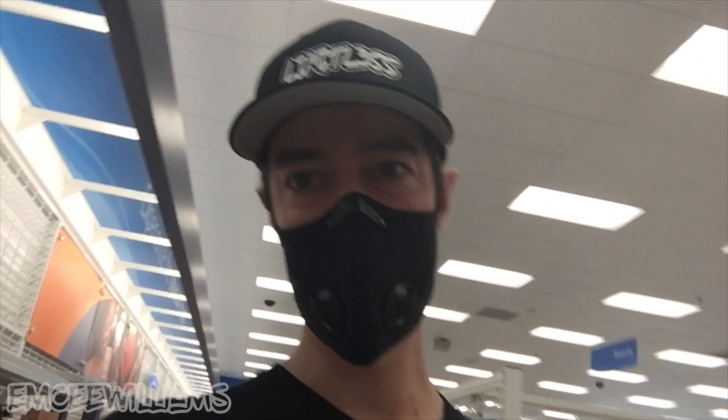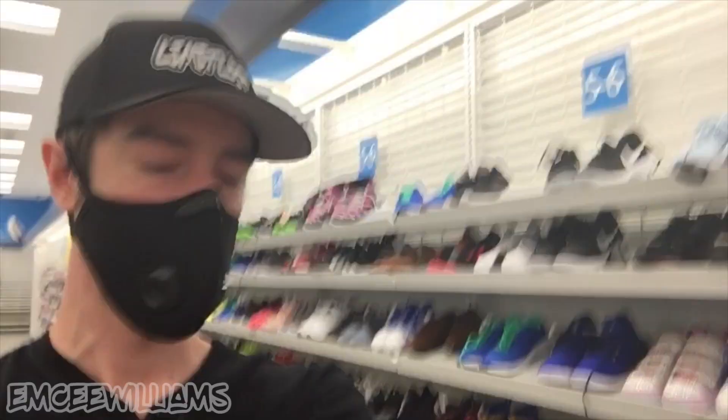Usually I always hit up the men's shoe section first, but today let's switch things up — check out the kids section, then women's, then men's last. Well, thank goodness I checked the kids section first, because there are some amazing finds behind me. If you have a sarcasm detector, it may have gone bonkers right now.